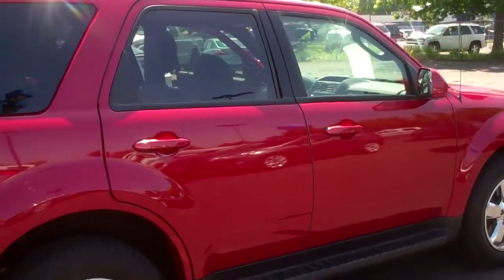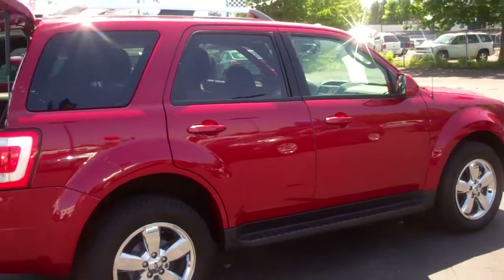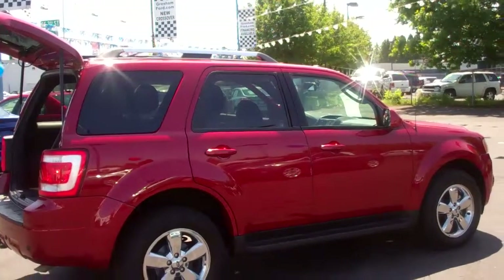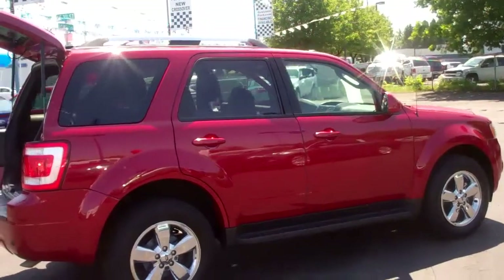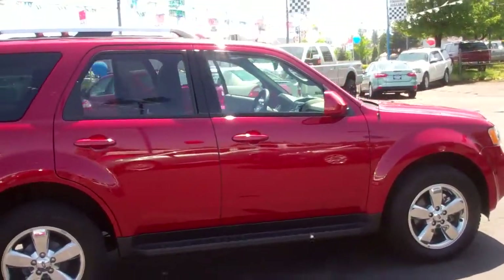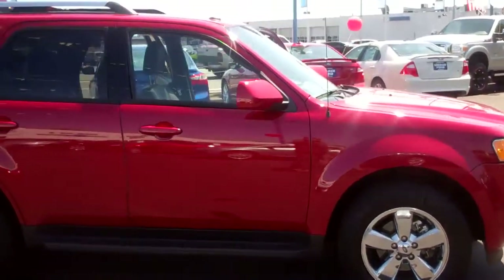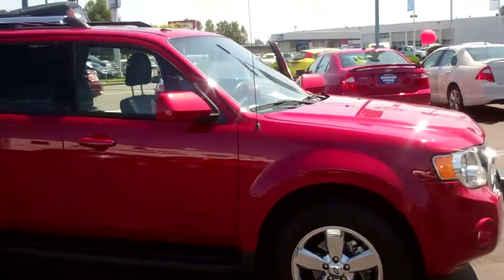Gresham Ford — your one-stop auto solution for all your auto needs, whether it be parts, sales, or service. Check out our website at www.GreshamFord.com and our extensive line of pre-owned Ford factory certified vehicles with a 72-month, 100,000-mile warranty from the in-service date.